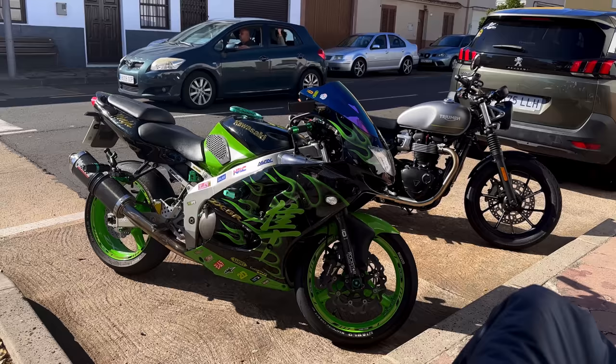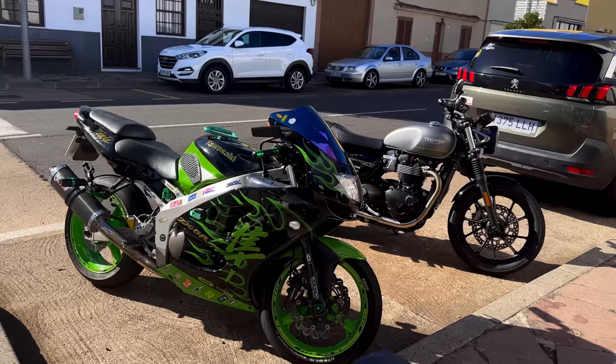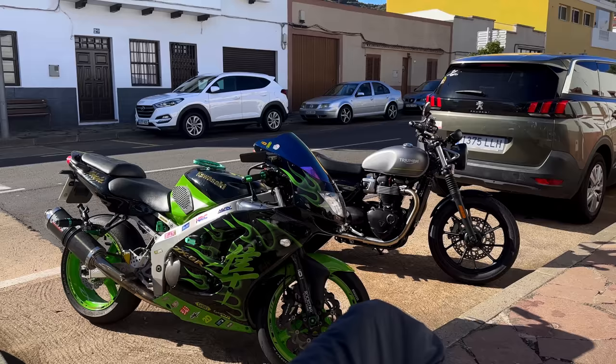If you're wondering what the bike of choice is here in Tenerife — Japanese weapons. Go out on a Saturday or Sunday and you'll see literally hundreds of them heading into the mountains. A modified Kawasaki ZX-6R from the late 1990s — I'm sure that's a weapon.